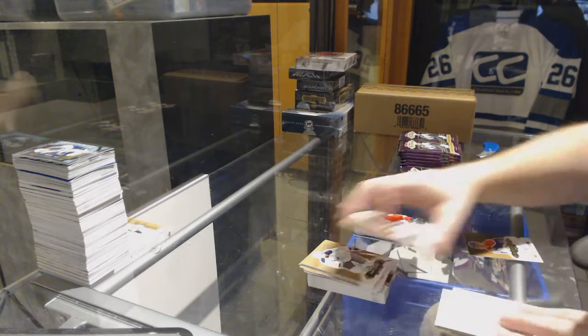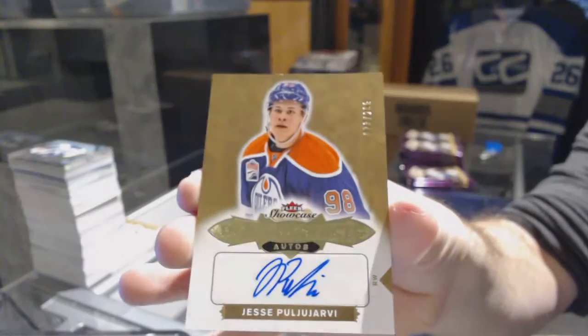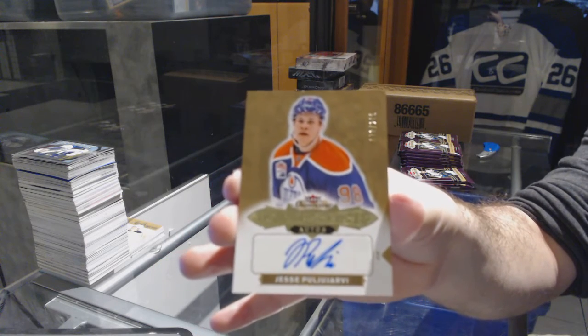We've got, for the Oilers, $2.99, rookie auto — Jarvi. Number $2.99.